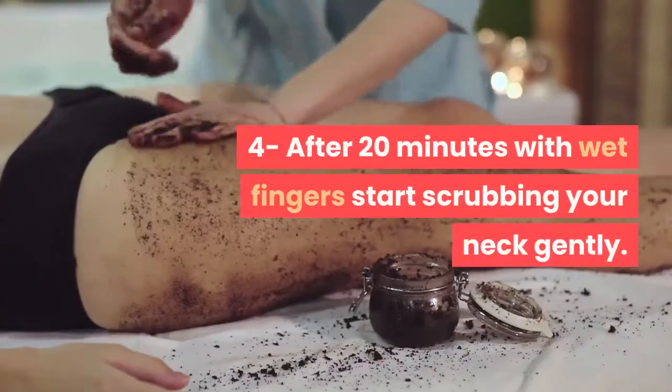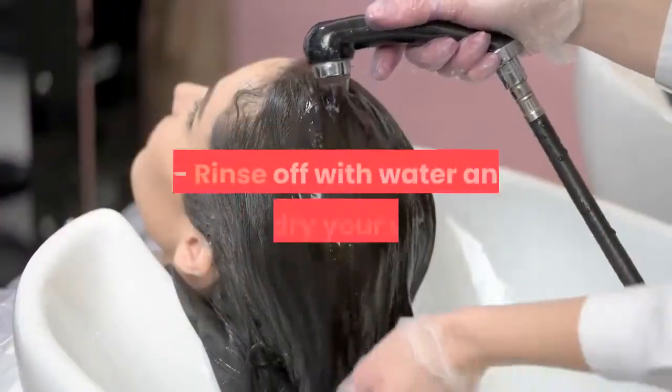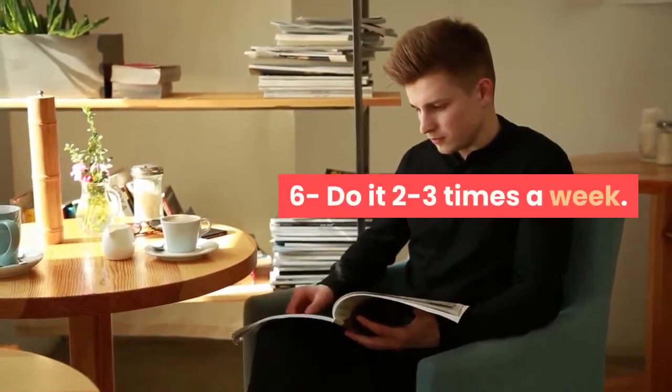4. After 20 minutes, with wet fingers start scrubbing your neck gently. 5. Rinse off with water and pat dry your skin. 6. Do it 2 to 3 times a week.